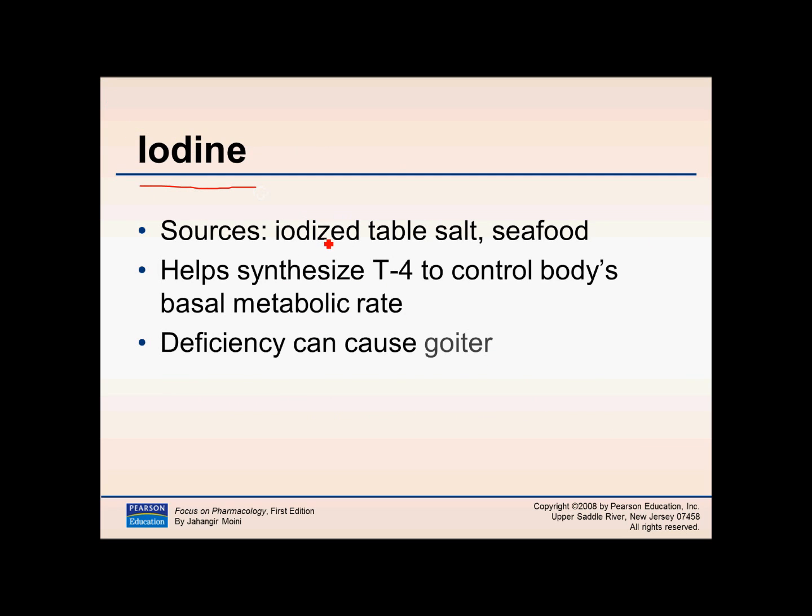Iodine is typically obtained from table salt and seafood. It helps synthesize T4, one of the two thyroid hormones — T3 and T4 — which we'll discuss when we cover the endocrine system. Iodine basically controls your basal metabolic rate. Deficiency in iodine can cause goiter, which will be discussed in more detail with the endocrine system.